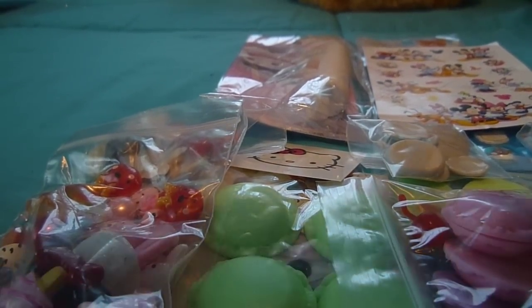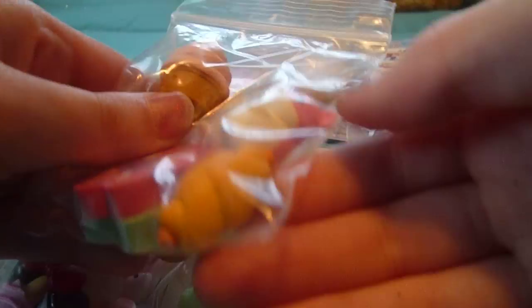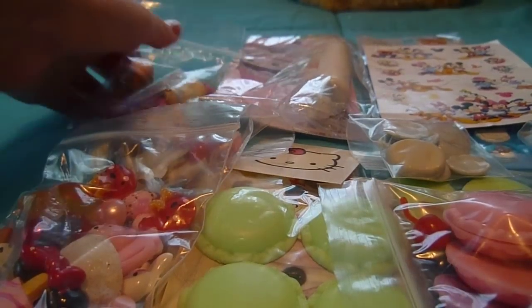Next she sent me these awesome Iwako erasers. There is a crepe, this ice cream, a little hamster, this little bun thing, and a couple of flower ones. These are really cute.